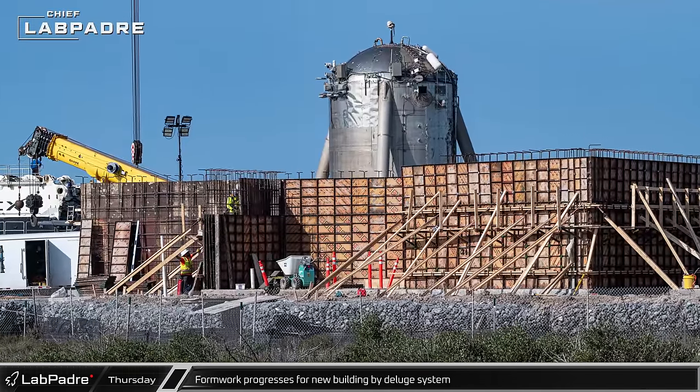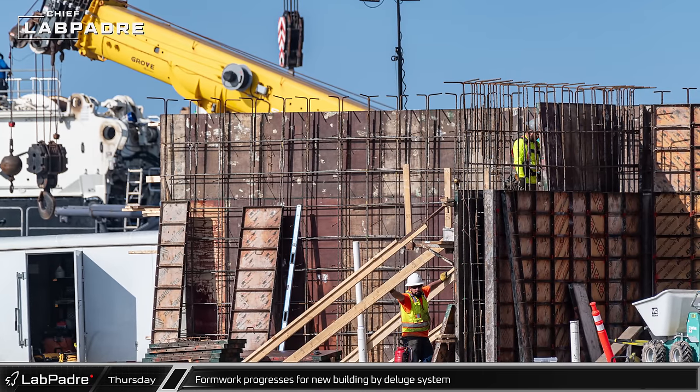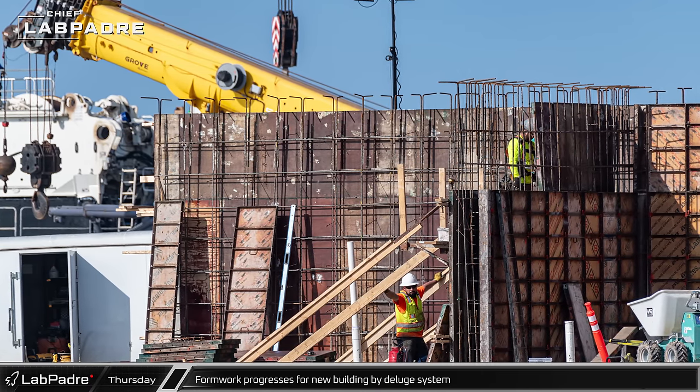Progress continued to be made on the rebuild of the formwork behind the water deluge system. The forms have been thoroughly braced to prevent any chance of another blowout.